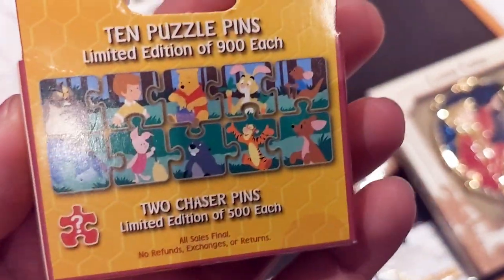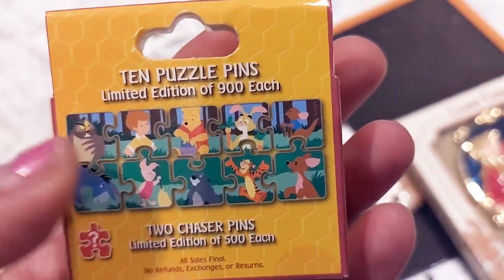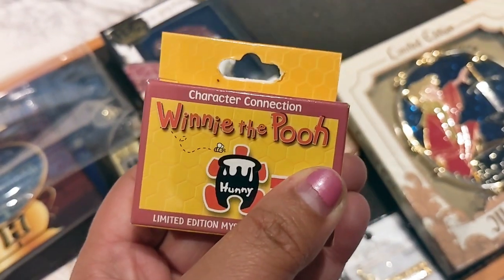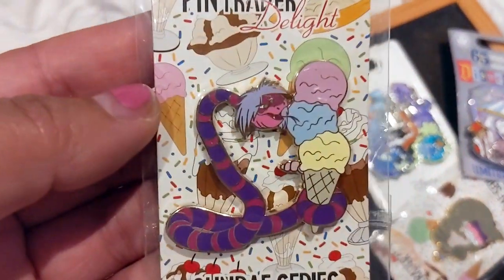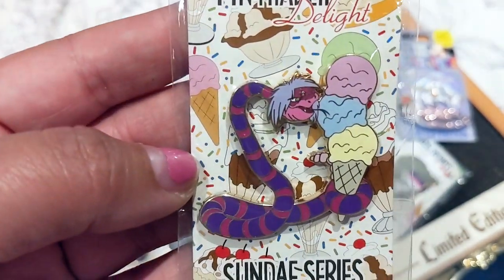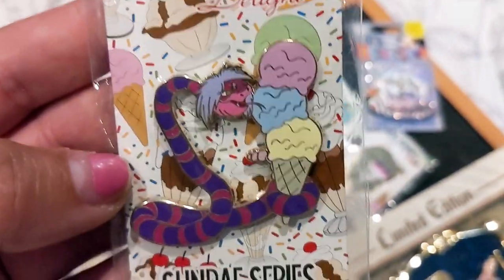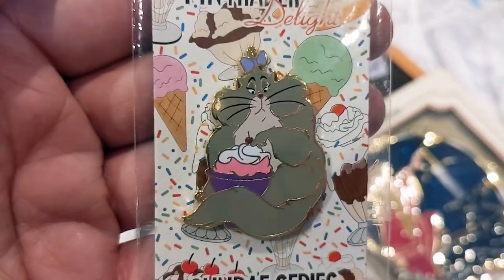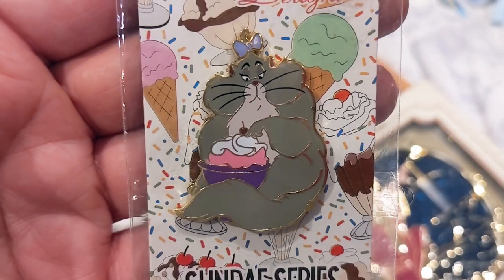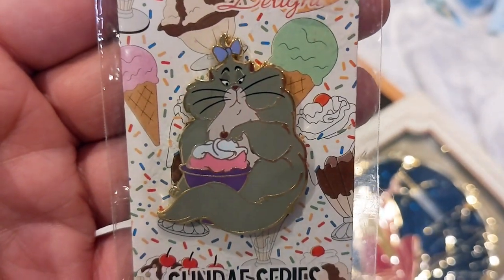Speaking of mystery boxes, I also have one Winnie the Pooh mystery box from the parks — I haven't opened it, but it includes two chaser pins. Since Winnie the Pooh is from the world of England, it fits in this British Invasion collection. I also have an extra Madame Mim-as-snake PTD pin from the Disney Studio Store that I love — she's breathing ice cream. And my last PTD to show you is Felicia the cat from the Great Mouse Detective, slightly fondling her ice cream.